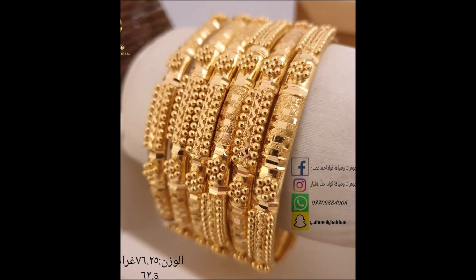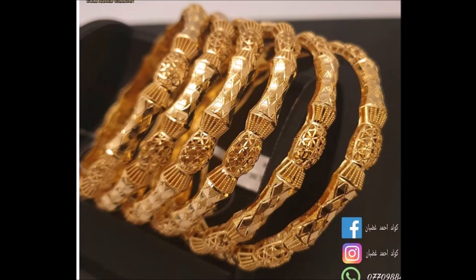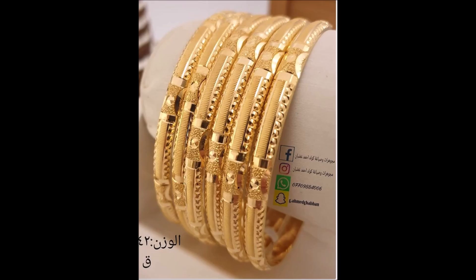Hi viewers, welcome to our channel. In this video you are watching the latest collection of gold bangle set designs. Masterful craftsmanship is evident in these luxurious gold bangles. Intricate design work and impressive patterns make this piece a must-have.